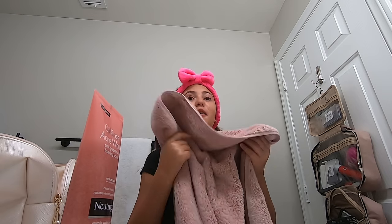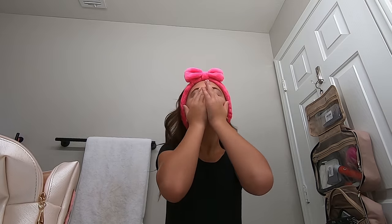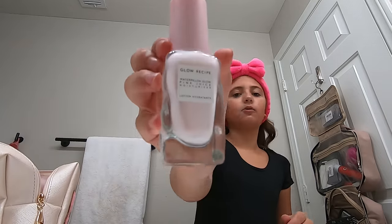I just got done washing my face. We are done with the Glow Recipe Pink Juice. I also like the toner a lot but I'm not using that today. Okay, that's all for skincare.